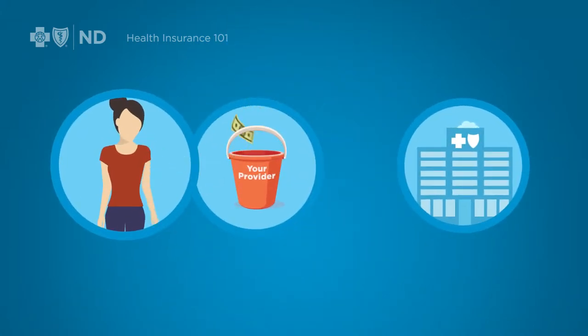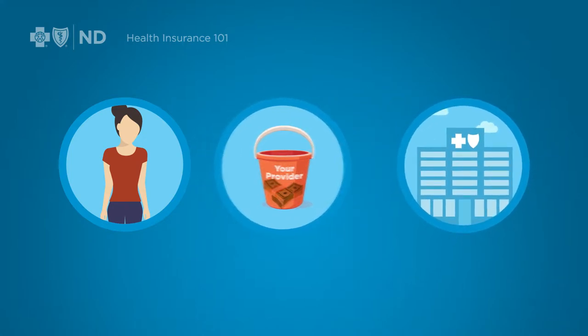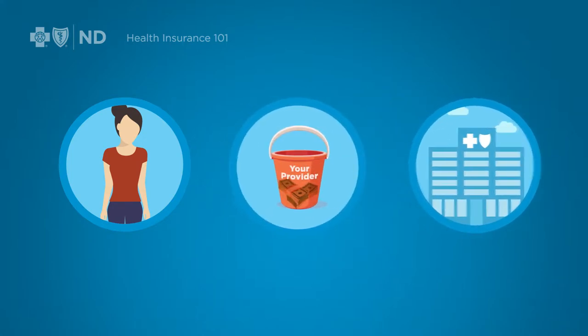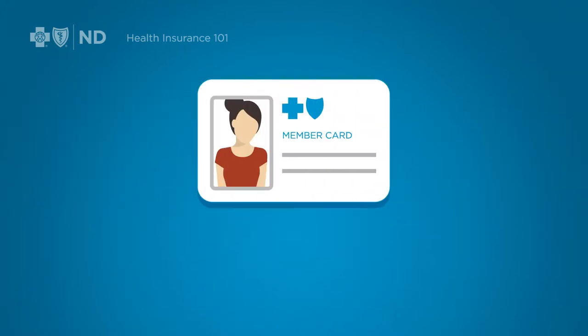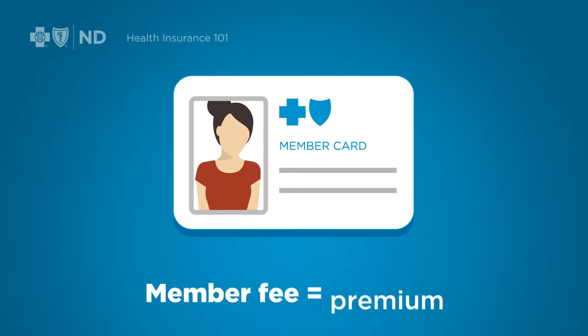Sometimes you pay. Sometimes the insurance company pays. So who pays and when? Think of your health insurance purchase as a sort of membership. You start out by paying a monthly membership fee, called a premium, which keeps your insurance active.